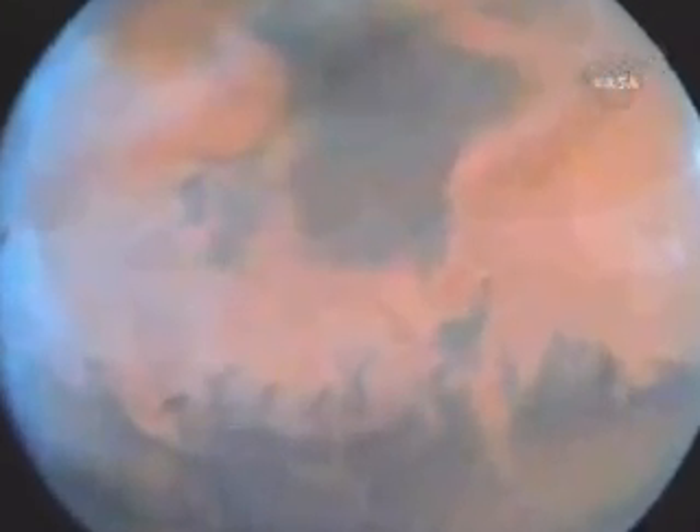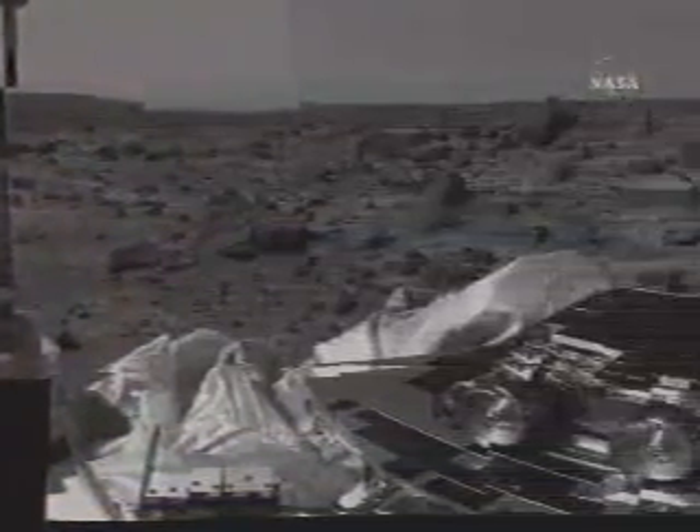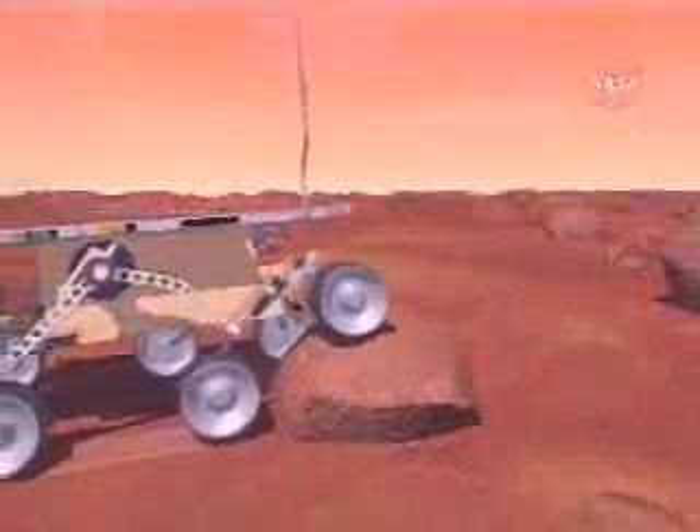With NASA's first return to the Martian surface in more than 20 years, Mars Pathfinder performed science experiments on the surface of Mars for nearly three months, achieving its primary objective of demonstrating a low-cost method of delivering a set of science instruments and a small rover to the surface of the red planet.